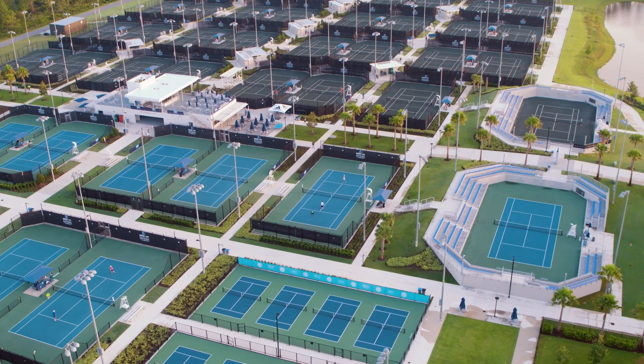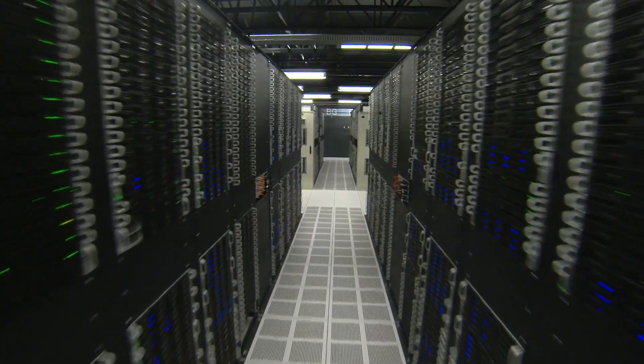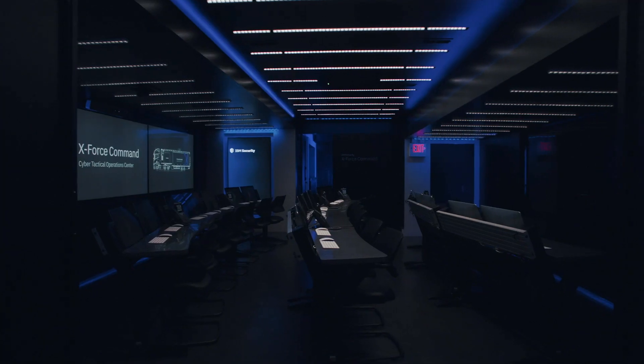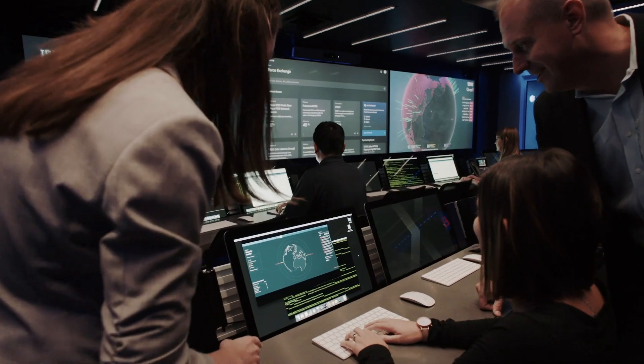If we think of a large-scale event — a sporting event or maybe a political convention — the challenge is when you bring lots of people together, you might have tens of thousands of endpoints that show up and connect to your network, hundreds or thousands of servers stood up in a temporary environment. You need to protect that just like a large-scale IT infrastructure. The Cyber Tactical Operations Center allows us to provide that protection from a sterile, trusted environment with all the tools and resources we need.